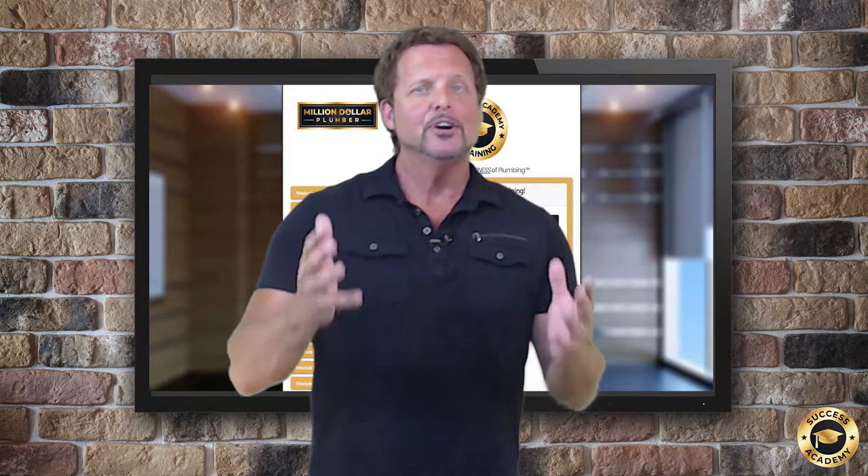Now let's talk about the coaching part of the Success Academy. Every first and third Wednesday of each month, I host a live coaching video call where you can get your questions answered and hear from other industry experts and leaders on subjects that are key to your plumbing business success.